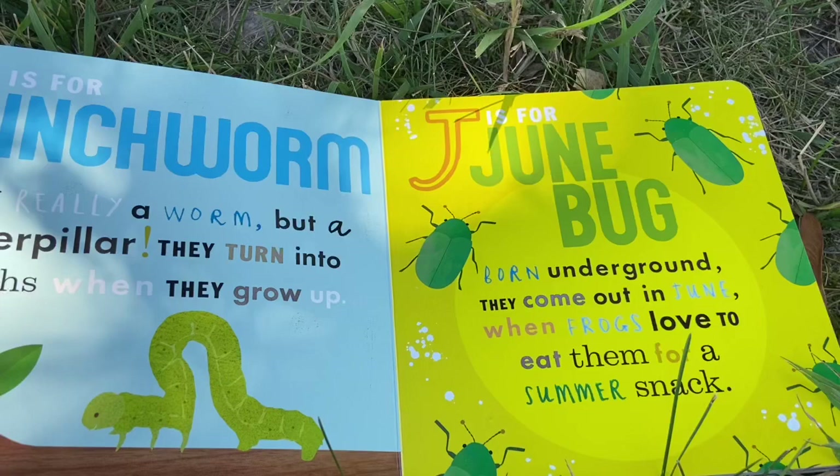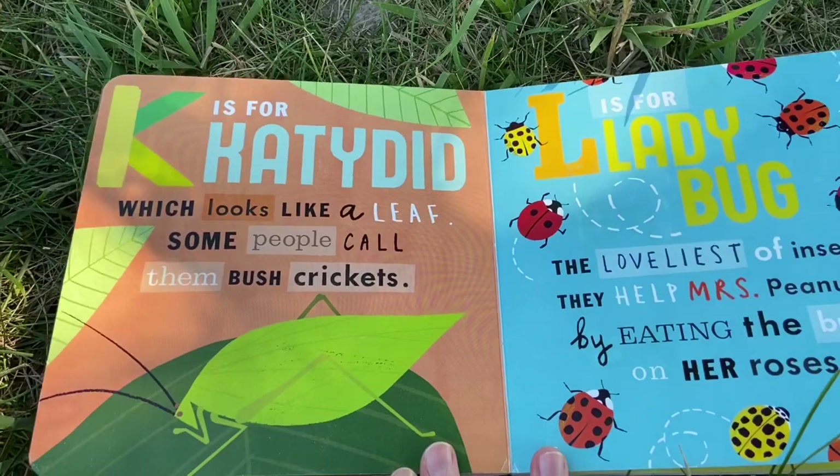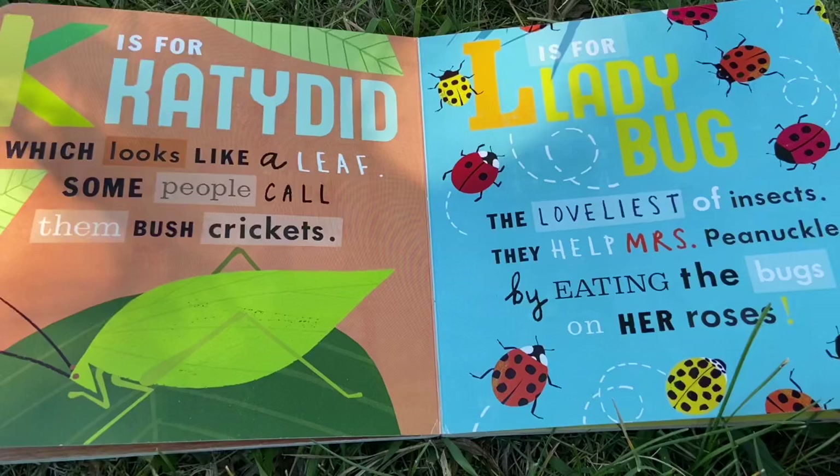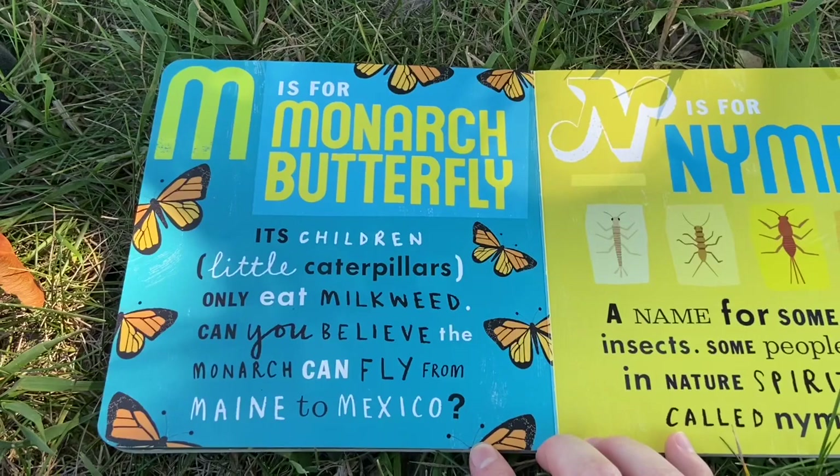J is for Junebug. Born underground, they come out in June when frogs love to eat them for a summer snack. K is for katydid, which looks like a leaf. Some people call them bush crickets. L is for ladybug, the loveliest of insects. They help Mrs. Pinochle by eating the bugs on her roses.